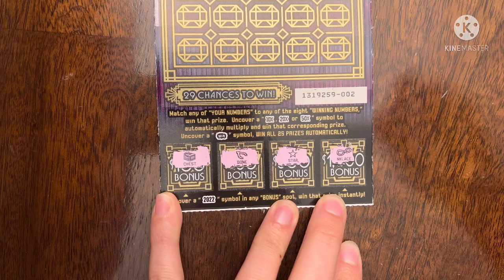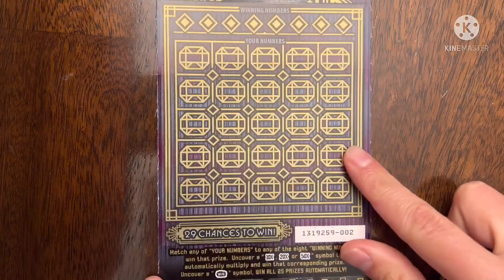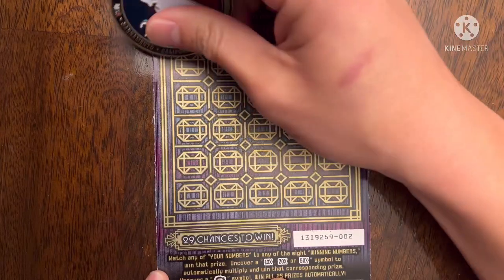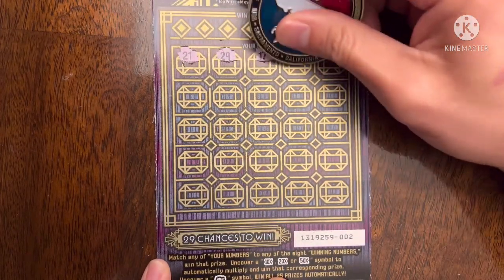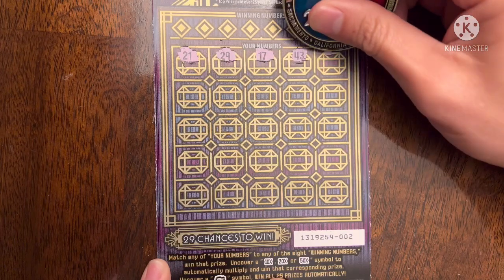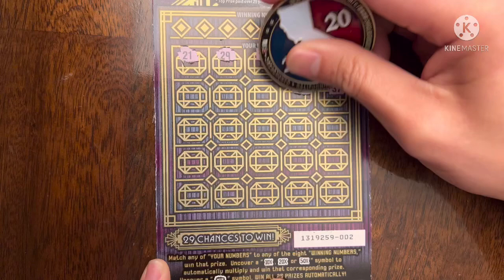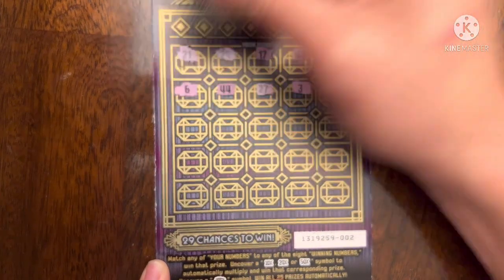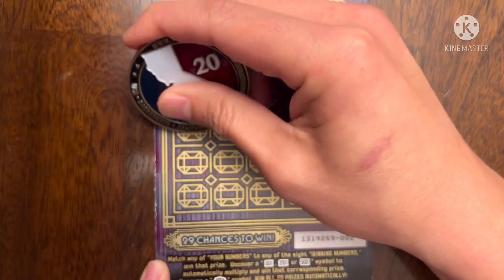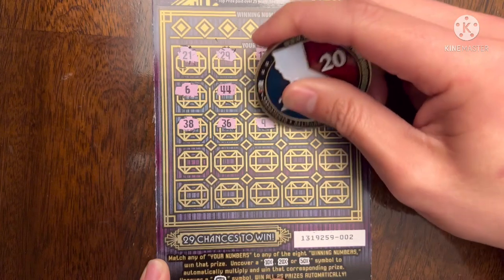Darn it — nothing on ticket number two in the bonus section. Let's see if we find anything up here. Let's find that win symbol, please. Let's go symbol hunting, multiplier hunting, or that 50x — oh my gosh I'd flip out if I found that. I was going to say I've never seen a 50x multiplier, but I have found it on the 100x ticket. That's technically the biggest multiplier I've ever found.